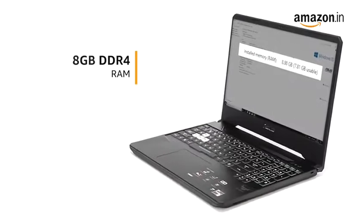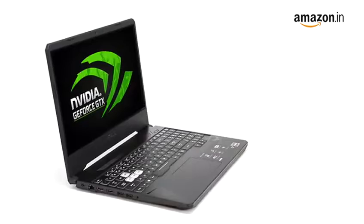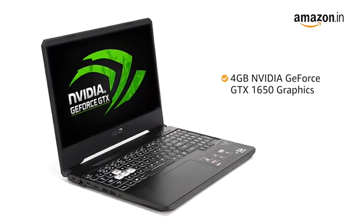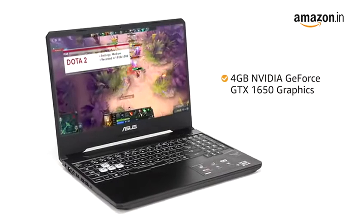The laptop features an 8GB DDR4 RAM, which is upgradable up to 32GB. It also features 4GB NVIDIA GeForce GTX 1650 graphics that support smooth gaming and streaming.